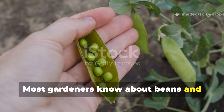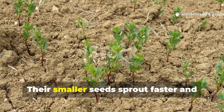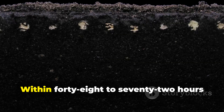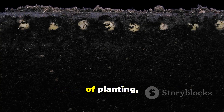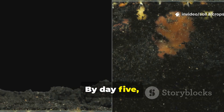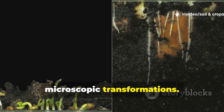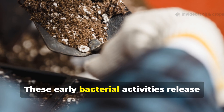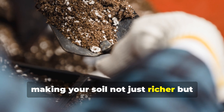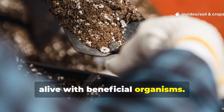Most gardeners know about beans and peas fixing nitrogen, but lentils are special. Their smaller seeds sprout faster and develop root nodules more quickly. Within 48 to 72 hours of planting, lentil roots start establishing bacterial colonies. By day 5, your soil is already undergoing microscopic transformations. These early bacterial activities release nitrogen and organic acids, making your soil not just richer but biologically active, alive with beneficial organisms.